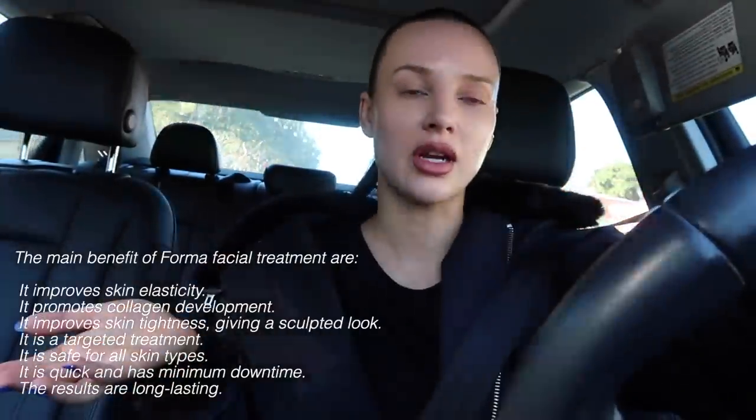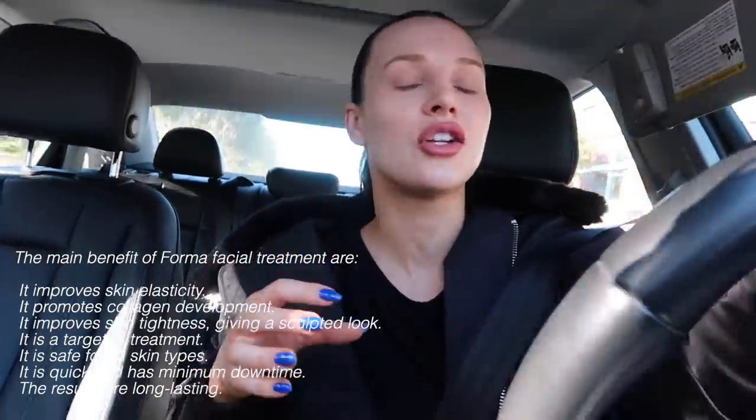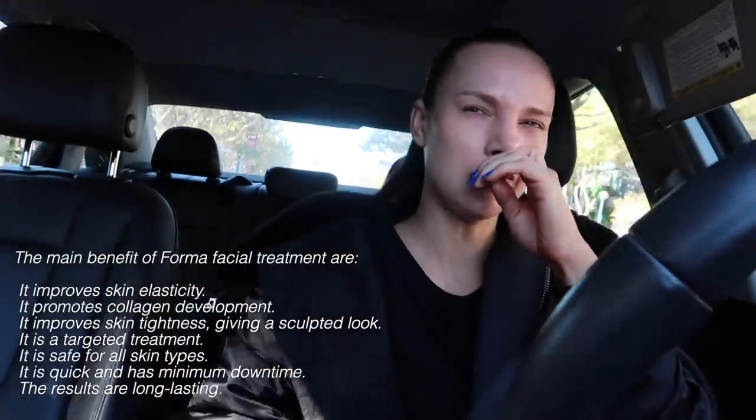Good morning! The sun is shining. I'm headed to pilates — it's 8:55 AM, which is actually a little late for me. I should be getting up at 7:30 every day, which I was doing last week. Okay, I'm done with pilates. I have an awkward gap before my Forma facial — it's a radio frequency treatment that tightens skin and stimulates collagen. I stopped Botox about six months ago, so I'm doing treatments to keep my skin tight. I'm gonna go get a coffee.